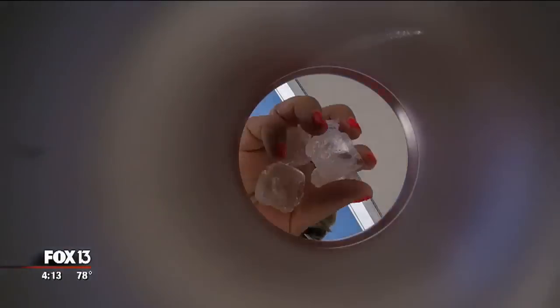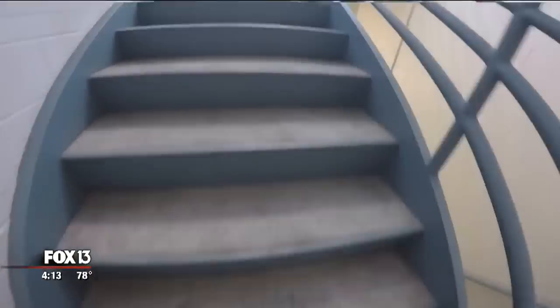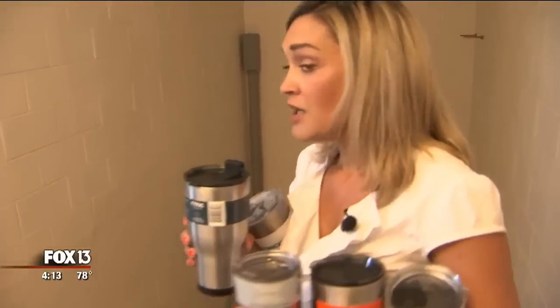We filled each stainless steel insulated tumbler to the top with ice, and topped it off with nice cold water. Time to put these guys to the test.